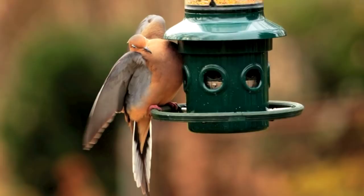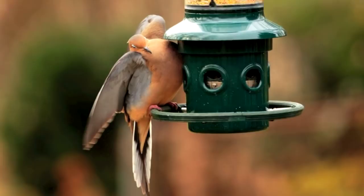On hot days, the doves may stretch out their wings to get cool. If it's raining, they may flatten their feathers so the water flows off.